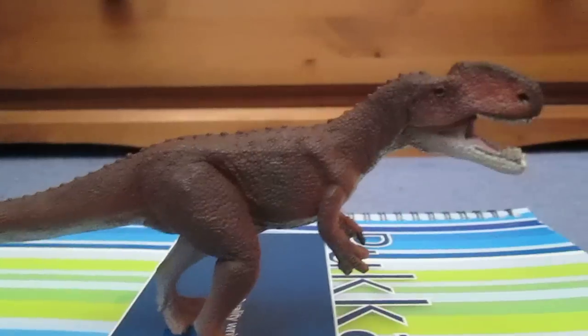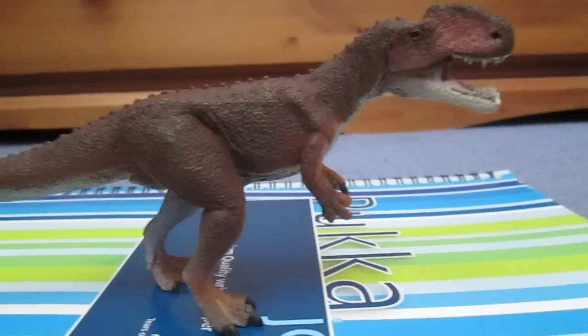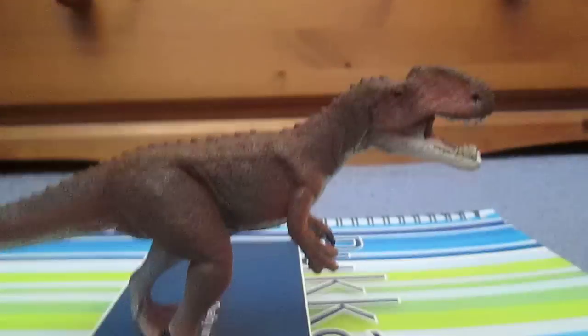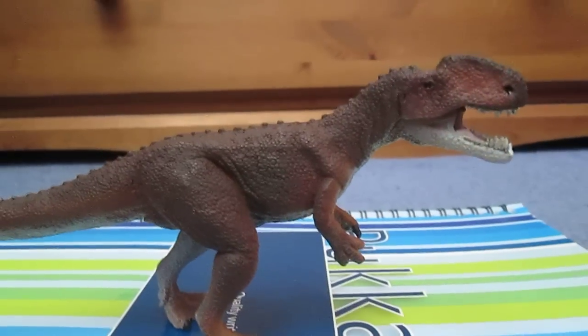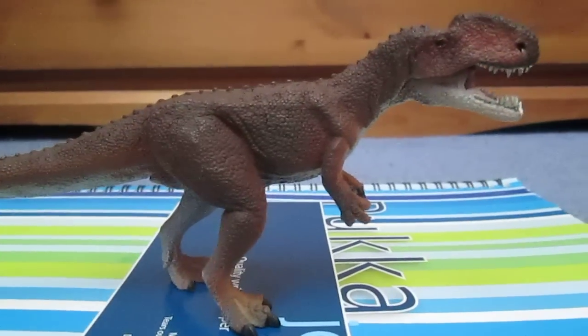If you guys are thinking that maybe Dilophosaurus and Monolophosaurus are related — they are not related at all. It's just that they both have a crest, except Dilophosaurus has two crests. But no, they're not related in any way at all — a bit of background for you there.